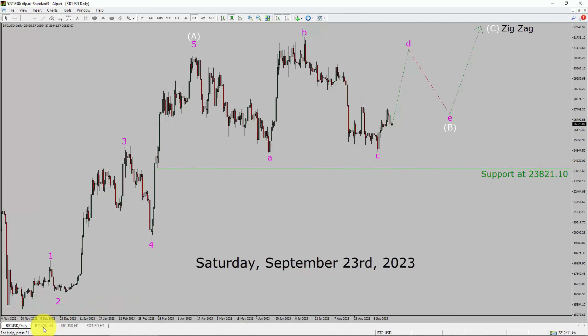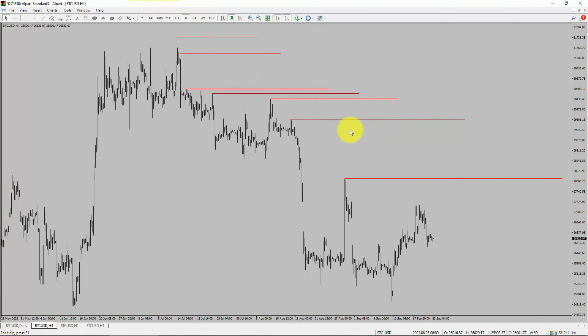Next, let us take a look at the four-hour timeframe. Price action is printing lower swing highs and lower swing lows. To me, Bitcoin's trend looks down in the four-hour timeframe.